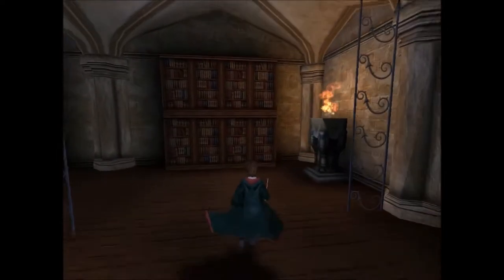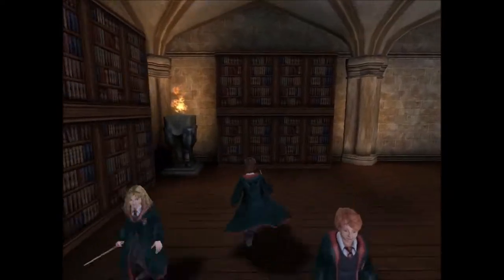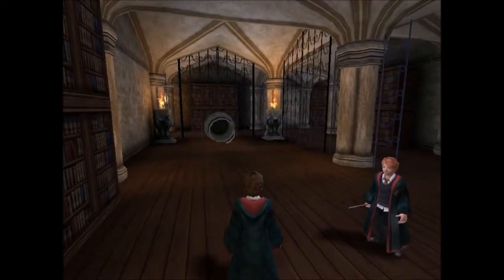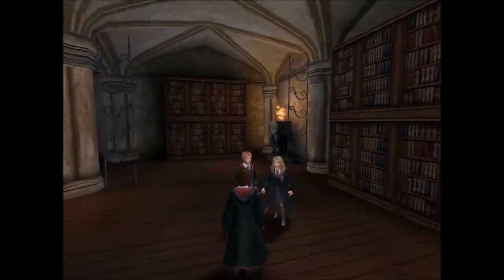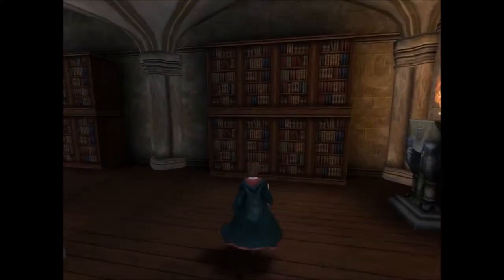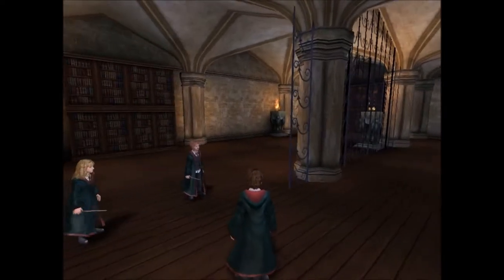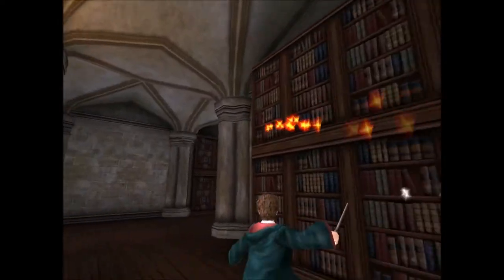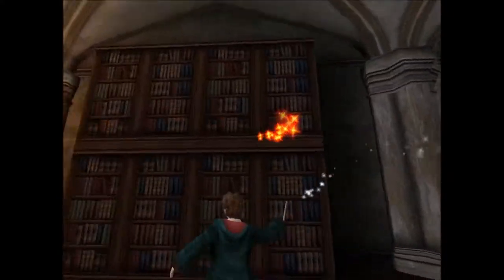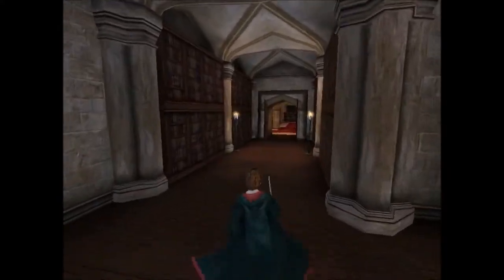Hey, hallo zusammen und herzlich willkommen zurück zu Harry Potter und der Gefangene von Azkaban. Beim letzten Mal haben wir das Monsterbuch der Monster besiegt, einen Kartensatz von fünf Karten zusammenbekommen und haben in dem Part ein wenig über den neuesten Hobbit-Film gesprochen. Das möchte ich in diesem Part weiterführen und ich möchte gerne endlich zum Zauberkunst-Unterricht gehen.